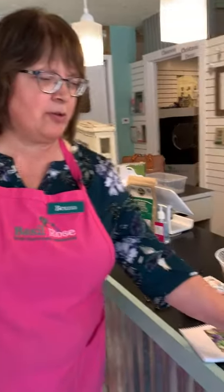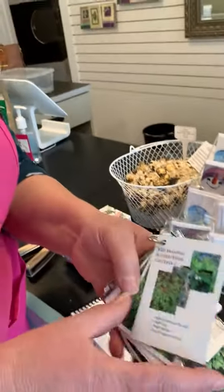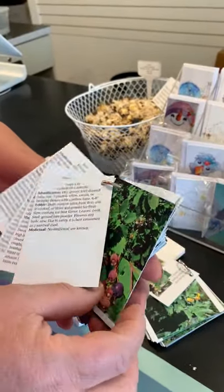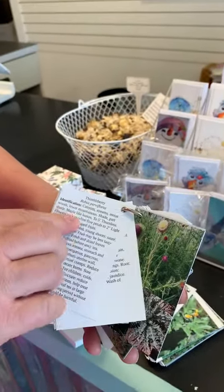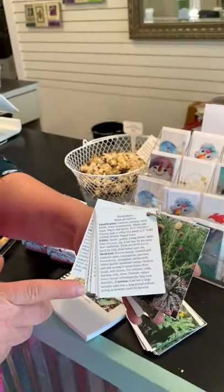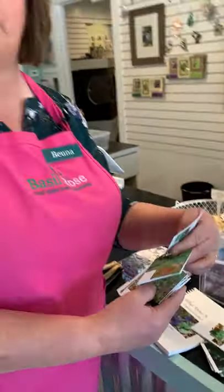These are card decks that cover wild edible and medicinal plants. All these plants can be found in Utah and many can be found in other parts of the Intermountain West, some all over the world. It has a picture of the plant on the front; on the back, a verbal description of edible and medicinal uses. These are printed on plastic so they're waterproof and tear resistant, and there's also information about what to keep in mind when collecting plants from the wild.